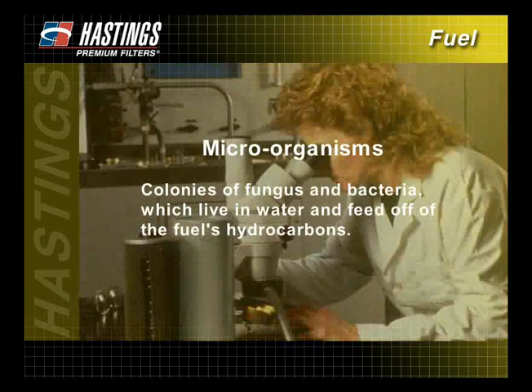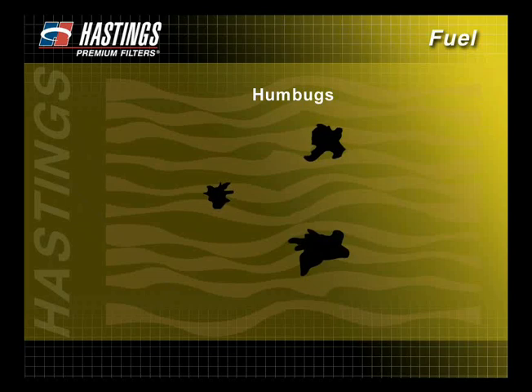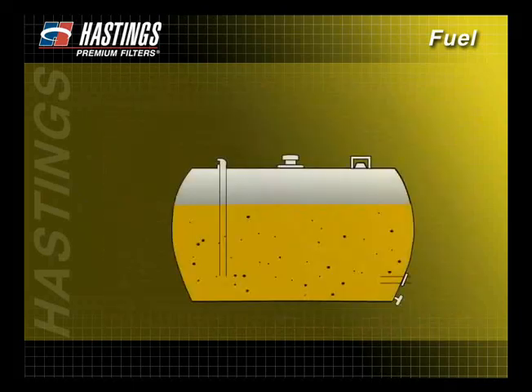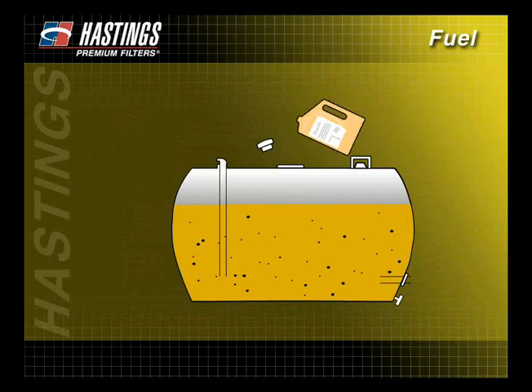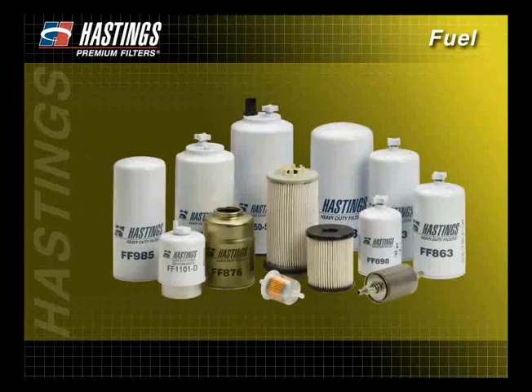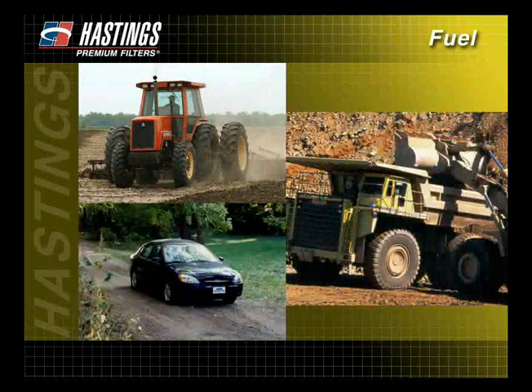Microorganisms are colonies of fungus and bacteria which live in water and feed off of the fuel's hydrocarbons. Commonly called humbugs, these colonies of organisms spread in the presence of water and can be passed on from one fuel tank to another if a fuel filter is not used. As the microorganisms accumulate, they spread through the fuel system and can quickly plug the fuel filter. The only way to eliminate bacterial and fungal growth once it has started in a diesel fuel system is to treat the system with a biocide. To remove water from gasoline fuel systems, a fuel additive can be added to dehydrate the fuel; these additives also have the ability to keep the fuel from freezing in the gas line. Hastings manufactures a wide range of fuel filter products to help keep your engine running efficiently. You will learn more about how to choose the right filter for your application in the Filter Types section.